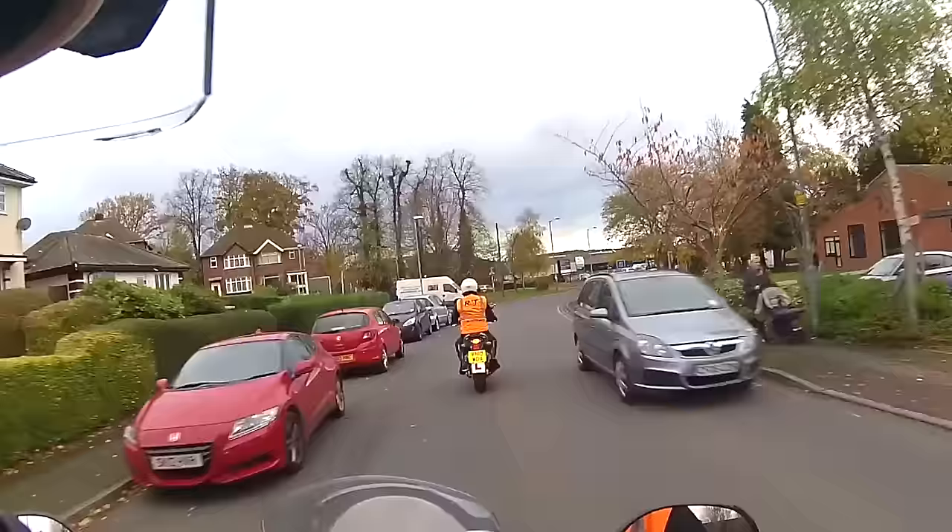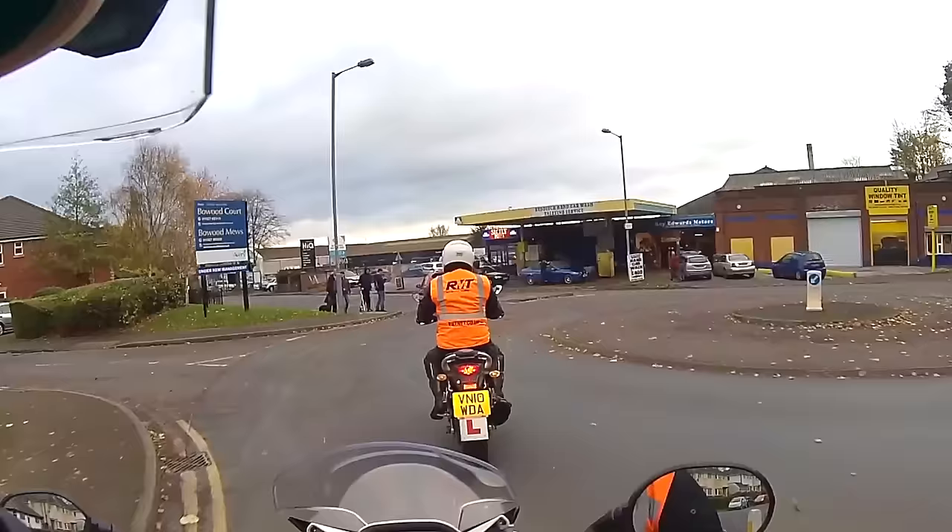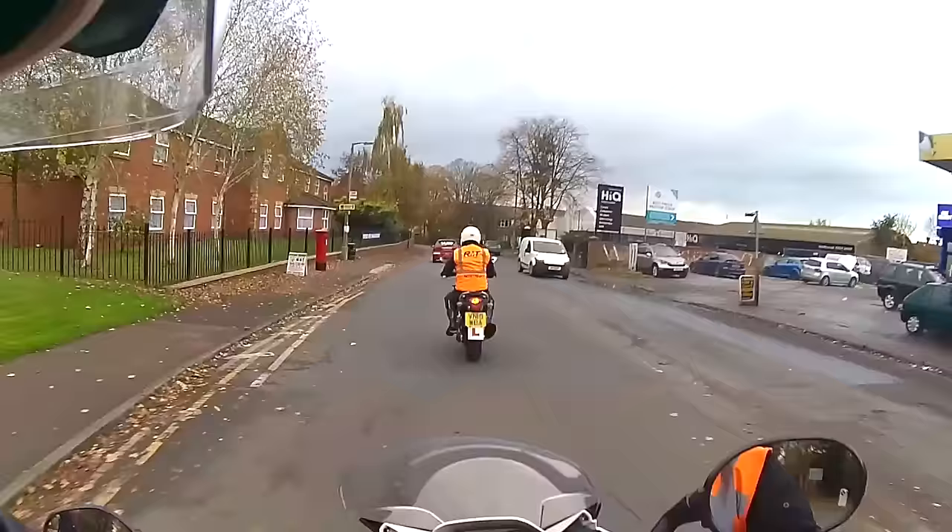At the roundabout, turn left — second exit. Be aware of the van on the left, slow down for the car coming in from the right, don't go in too early. As you follow in, keep an eye on the pedestrians and stay slightly right away from the kerb. Cancel signal and off you go.